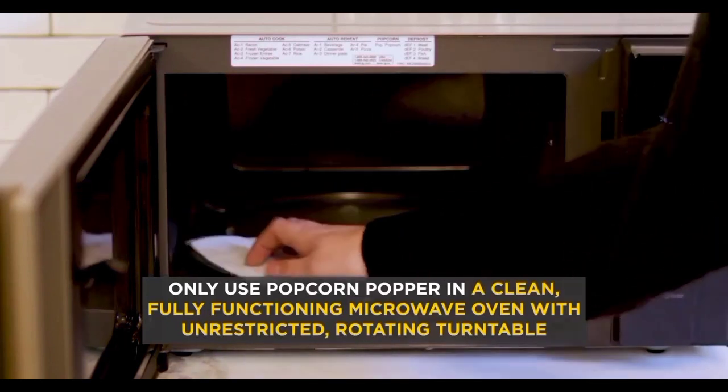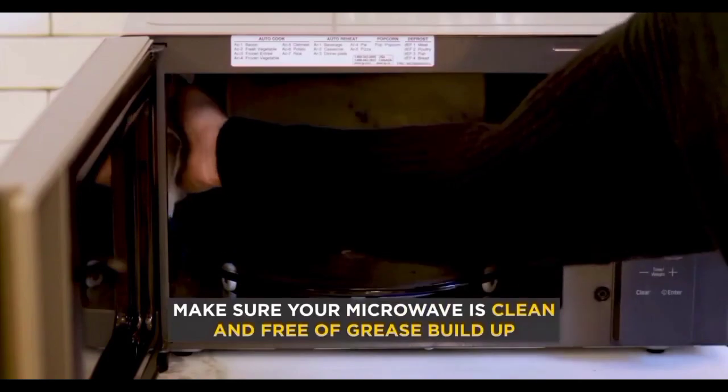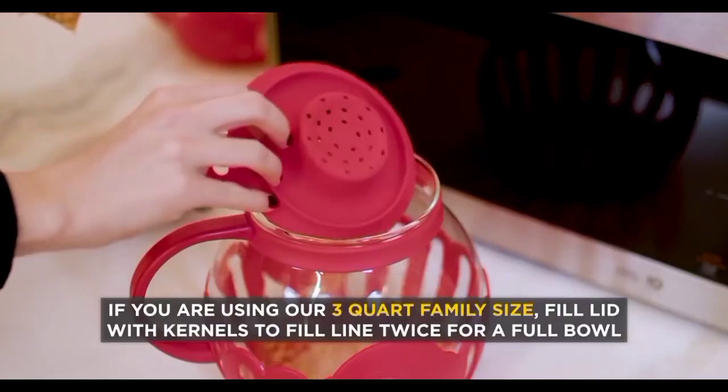Ecolution Patented Micropop Microwave Popcorn Popper with temperature-safe glass, 3-in-1 lid measures kernels and melts butter, made without BPA, dishwasher safe, 1.5-quart, Aqua.